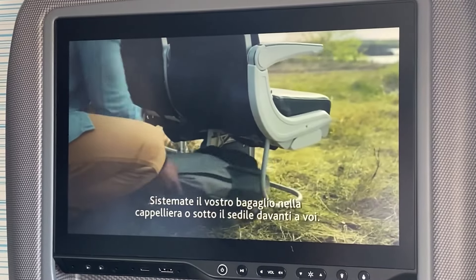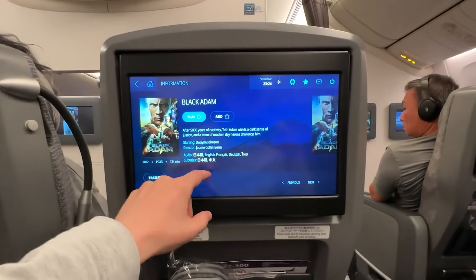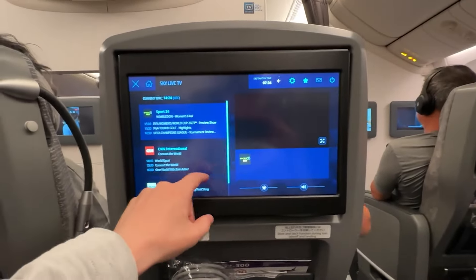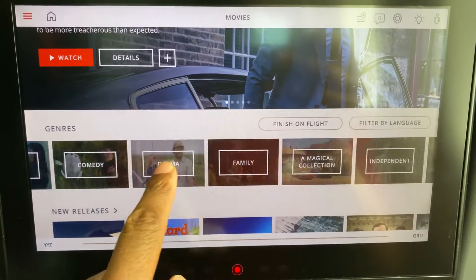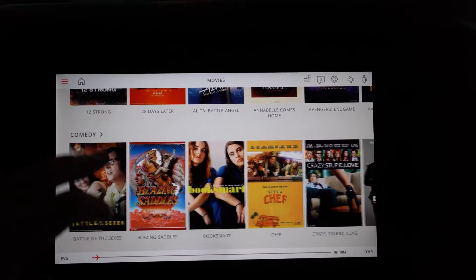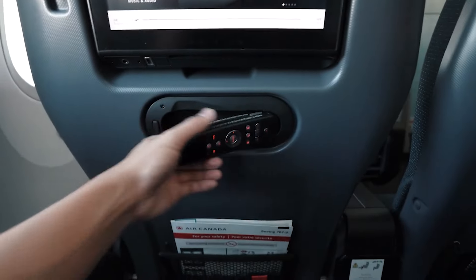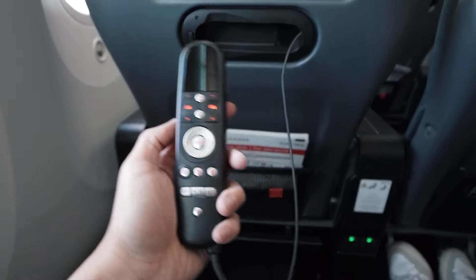Some airlines offer something better in their premium economy. All Nippon Airways, for example, offers a 15.6-inch screen. Apart from the small screen, the content is solid, which is key for long flights. The touchscreen is responsive, but if you're fully reclined and don't feel like leaning forward, there's a remote control located just below the screen for your convenience.